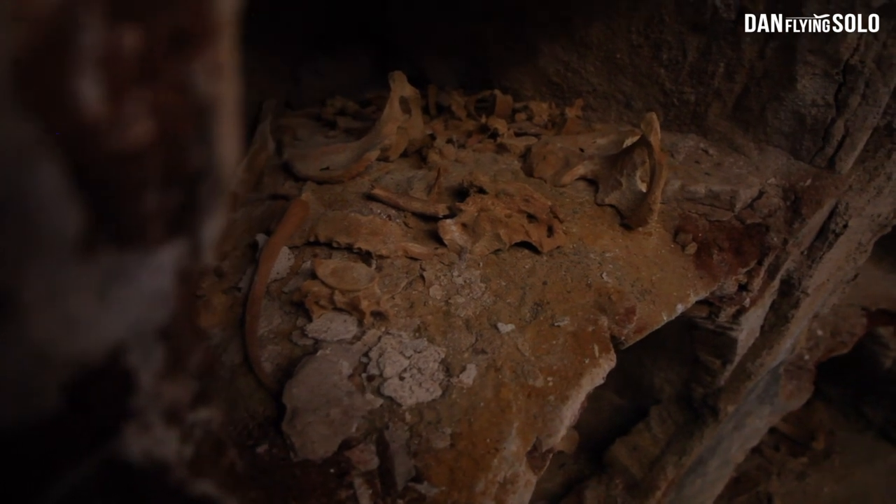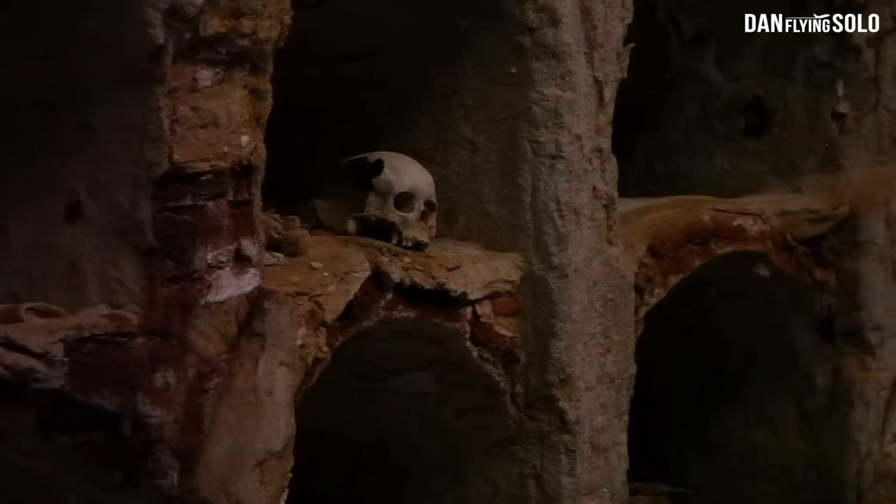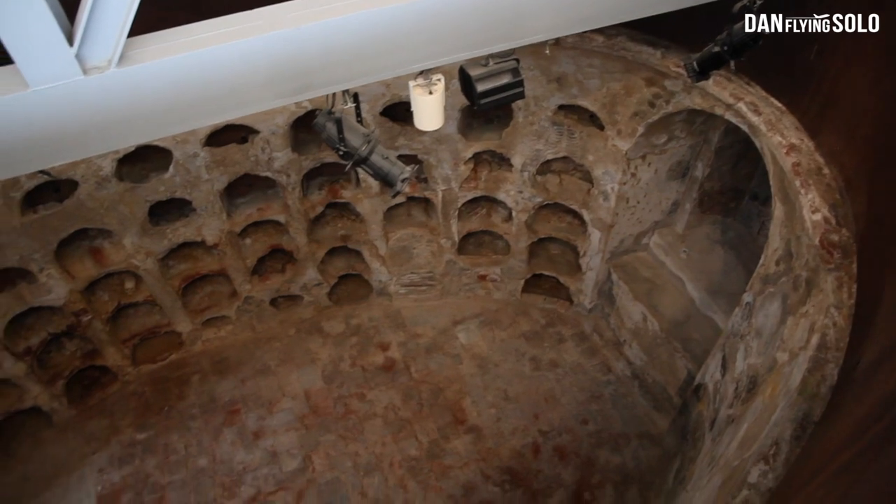Next up, head to the Punic Wall of Cartagena, an archaeological site which is protected and houses defensive walls dating back to the 1st century BC.